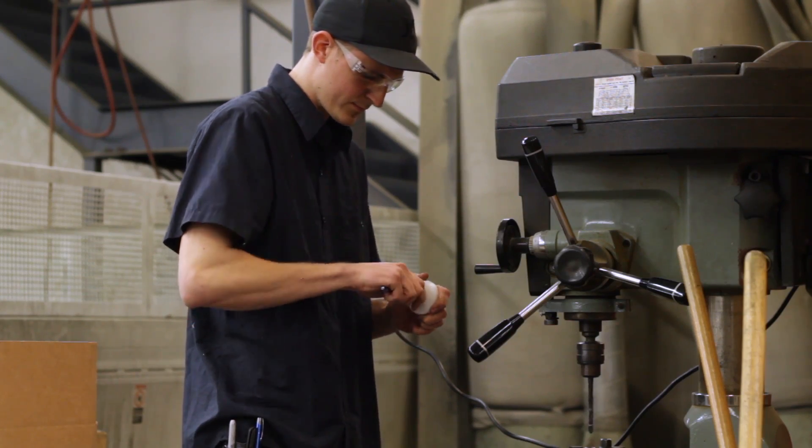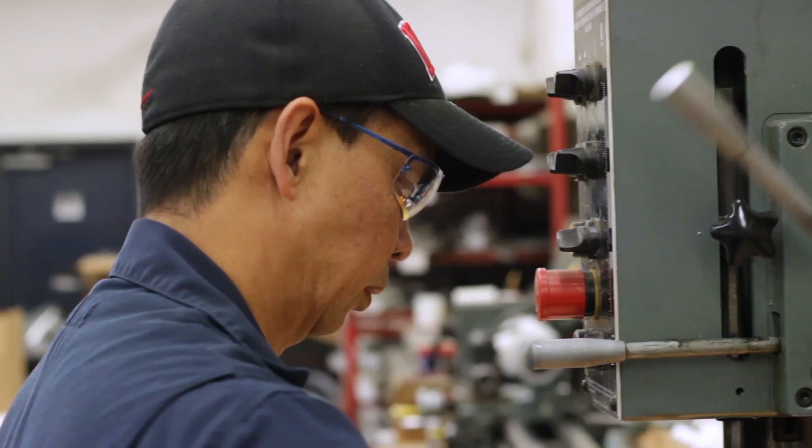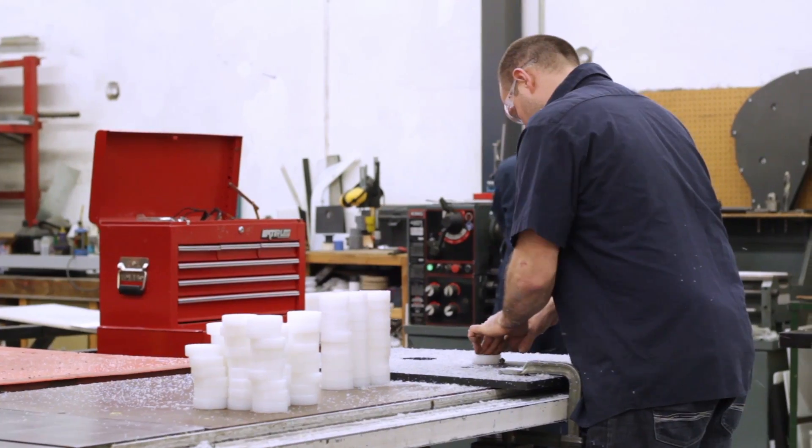They have a highly educated staff that can help engineer and design custom parts that can replace steel, aluminum, or wood for longer wear life, decreased downtime, and increased safety.